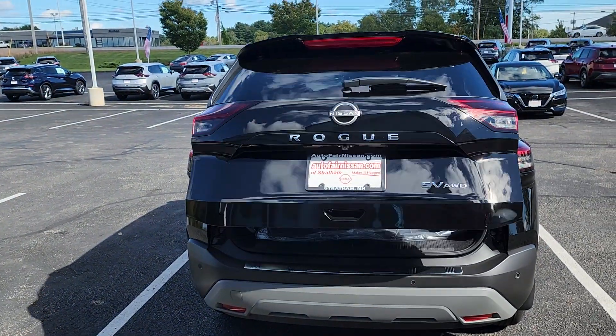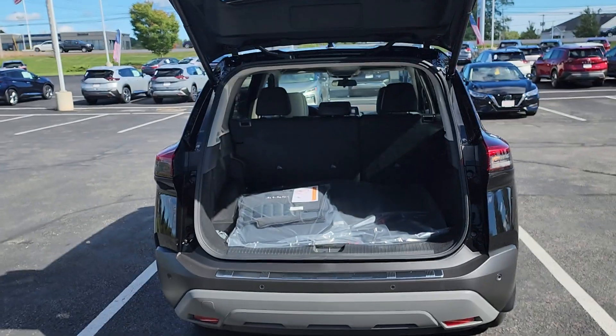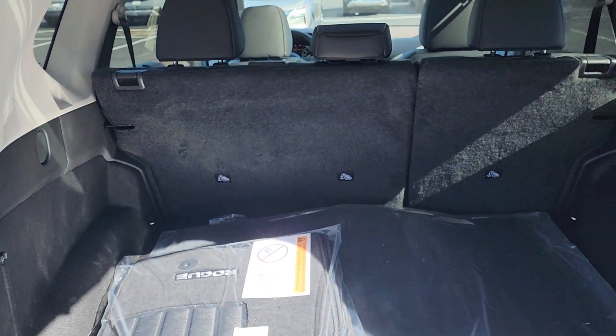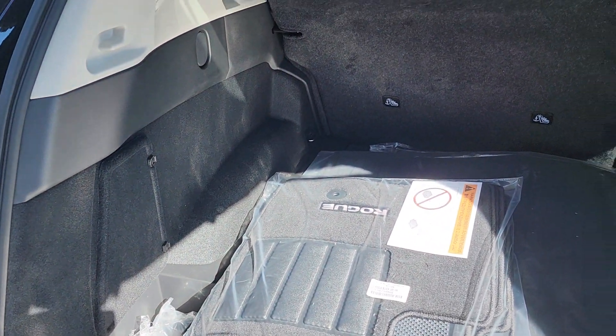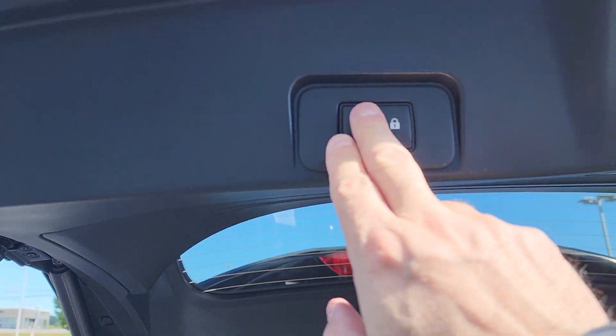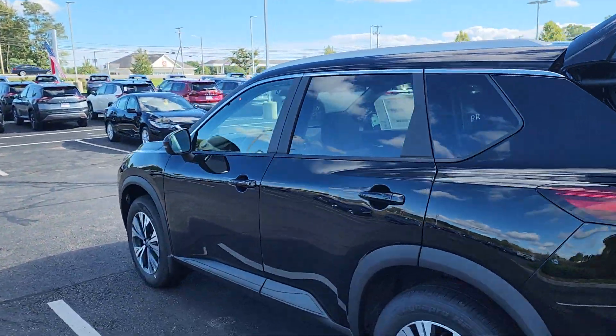We're going to open that tailgate up — did that right up with the key fob on the bottom button there. Lots of cargo space in the back of these Rogues, and of course these seats do lay down nice and flat so you have lots of extra cargo space as needed. We'll close this liftgate using that nice button right there and pull you over to the driver's side.